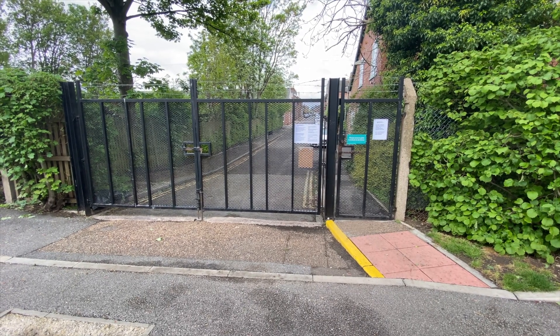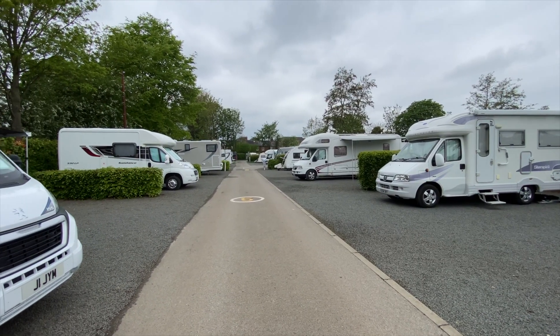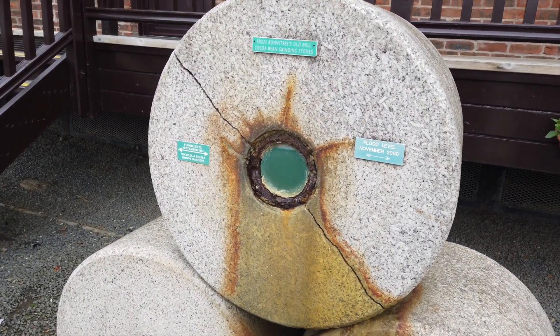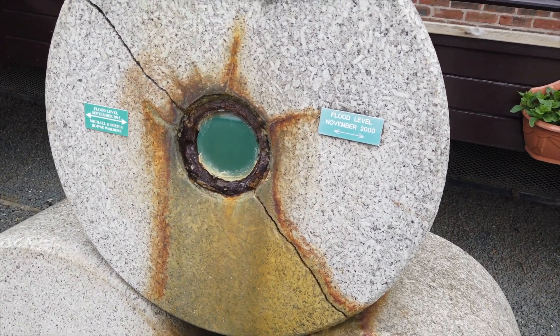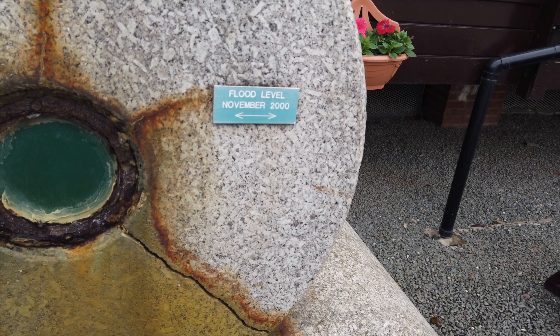There's a gate that leads to some local shops. This is the Roundtree Mill Cocoa riding stance where the flood levels are marked. Did it flood then? Yeah — November 2000, and again in 2012.